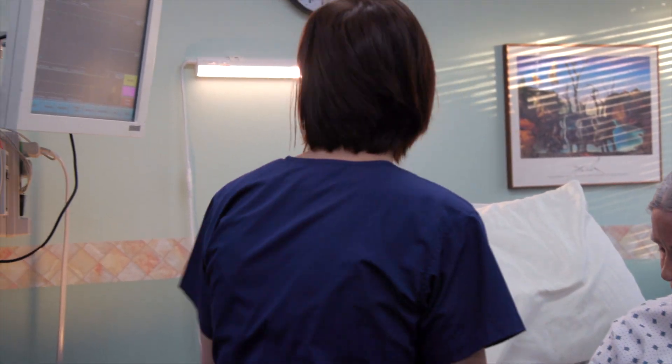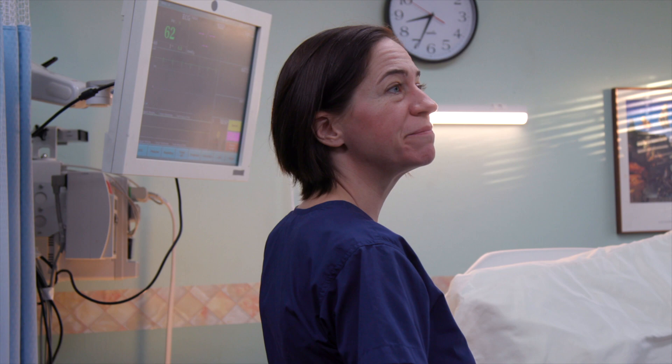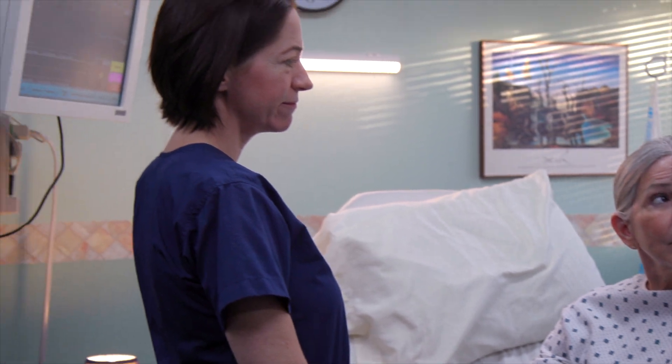What if you could have this kind of care from the comfort of your home? With the Fora 24-7 HealthView Remote Patient Monitoring Solution, you now can.